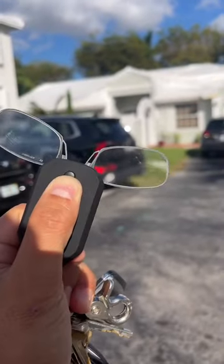My favorite thing about these readers is that they make it so much easier to read small print without squinting or straining my eyes. They've been a game changer for me, and if you have trouble reading small print like me, I highly recommend giving ThinOptics keychain readers a try. You won't regret it.